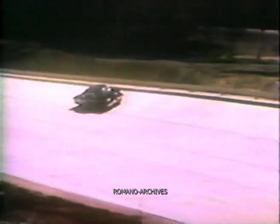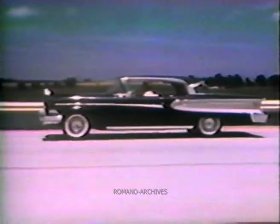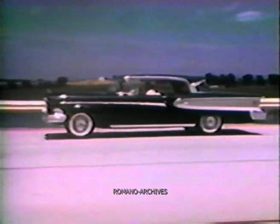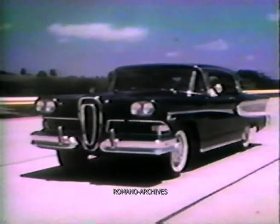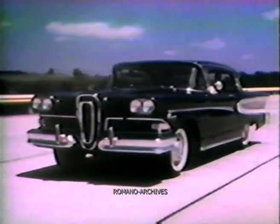A big reason for the outstanding performance of the Edsel is the E-475 engine in this Citation. The engine is named for the 475 foot-pounds of torque it develops. This torque is usable power — another top-selling feature of the Edsel.